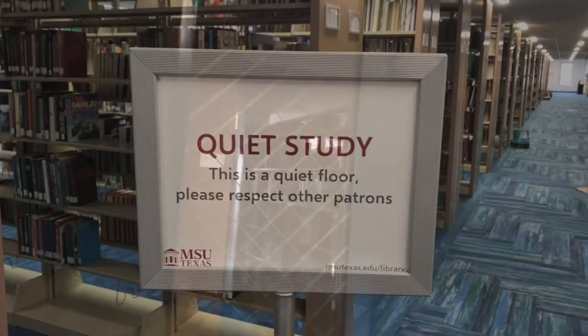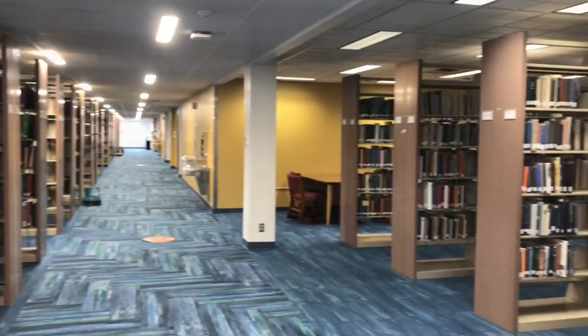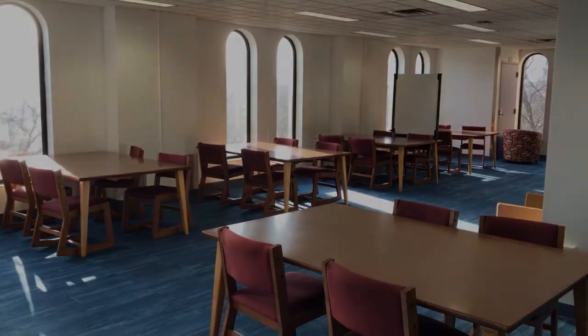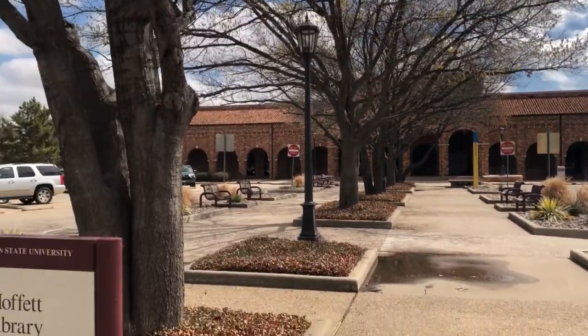Finally, on the third floor we have a nice and quiet place to study. Thank you for joining us at the Moffitt Library — we hope you make great use of it.